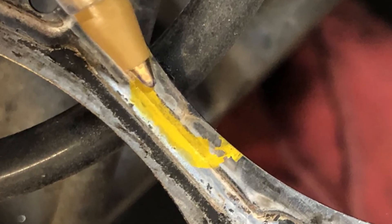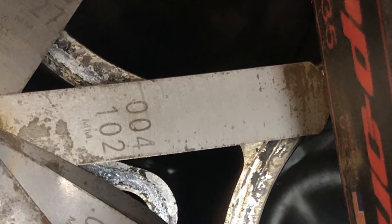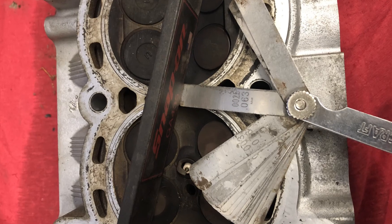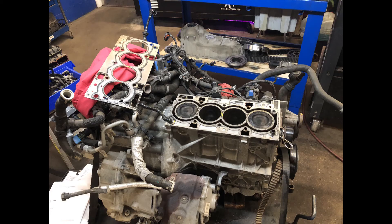We measured the deck surface and found about four thousandths, which is slightly out of specification. The cylinder head was measured at around two to twenty-five thousandths, which is within Ford's specification.